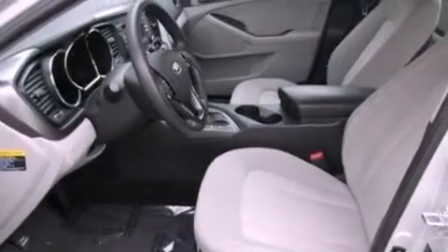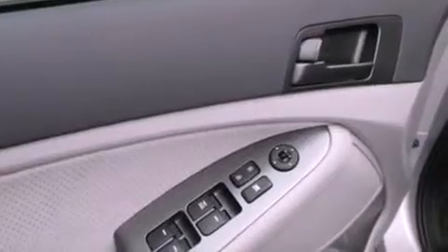Also included are a security system, an illuminated driver's side vanity mirror, an anti-lock braking system, a keyless entry system, and this vehicle has fewer than 30,000 miles on the odometer.